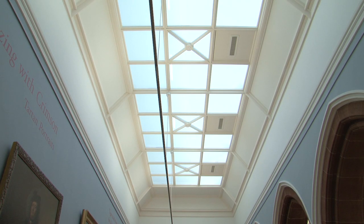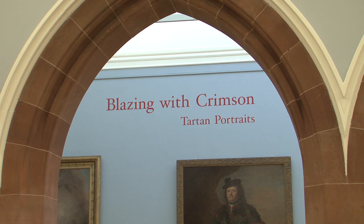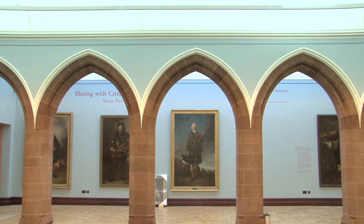We're actually standing in my favourite part of the building. This is the new Arcade Gallery. I like this space because it's an original space and it's been hidden from us for so long — for two generations I suppose — and it's a very beautiful space for the paintings to hang in and a lovely space for visitors to walk around in.